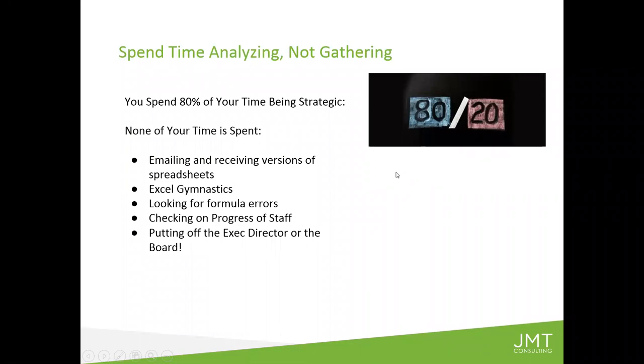We want to make sure that you are spending 80% of your time being strategic and not 80% of your time pulling stuff together. I hope you've seen a very simple example today that can open your eyes to the possibilities of how the Vena tool might help you — so none of your time is spent looking for formula errors or checking on progress. Most importantly, you don't have to tell your executive director or your board, 'I don't have that for you yet — hold on, I'm still pulling it all together.'